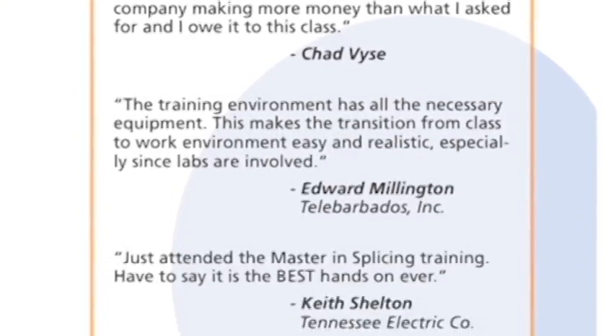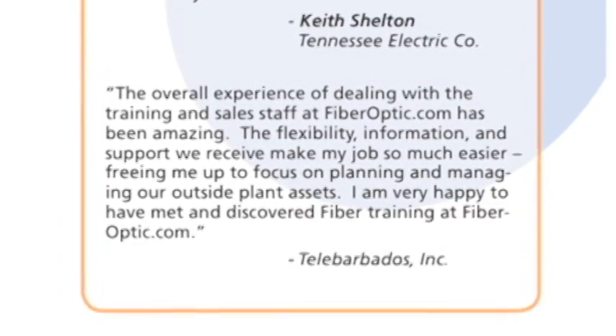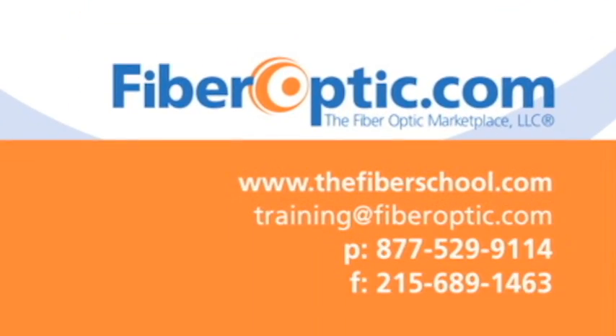For more information on fiber optic training, visit thefiberschool.com or email training at fiberoptic.com.